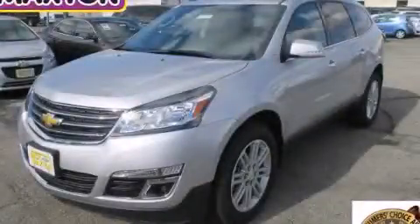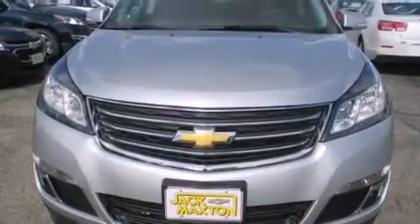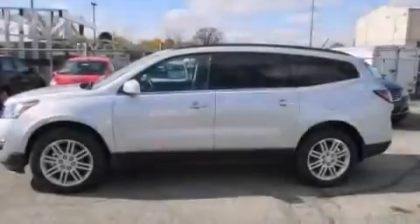This is a brand new 2015 Chevrolet Traverse. Plenty of space for what you need. It features a 3.6 liter 6-cylinder engine and an automatic transmission.